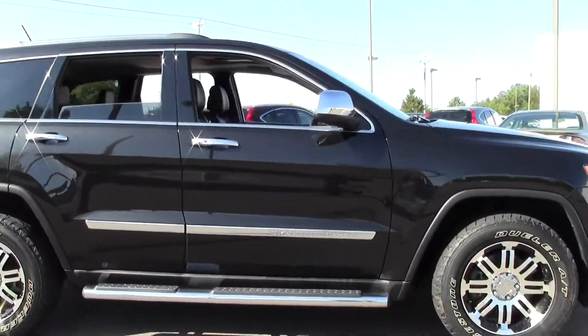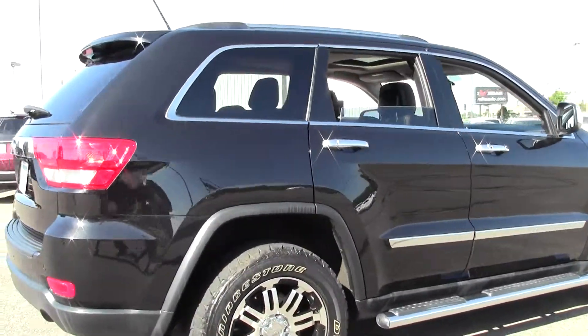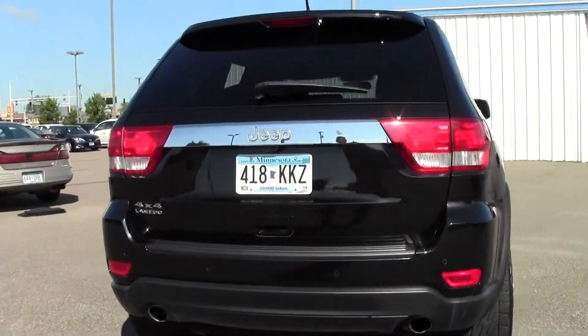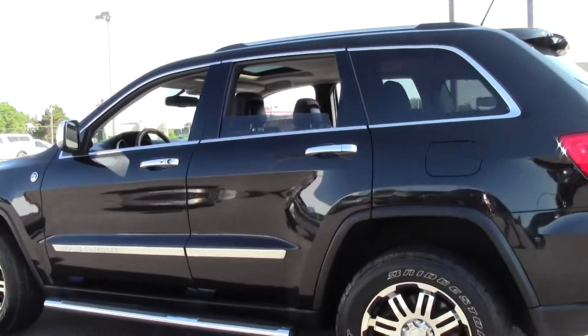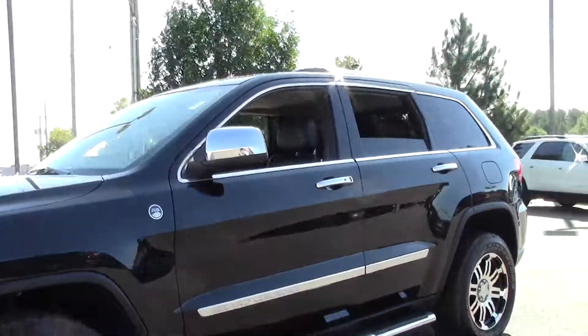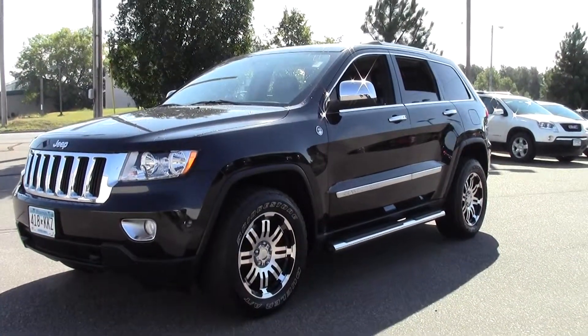Powered by a 5.7 liter V8 rated at 20mpg highway, 5-speed automatic transmission. 4-Wheel Drive, rear spoiler, fog lamps, heated mirrors, traction stability control — an excellent SUV, beautiful vehicle, chrome running boards, designed for the trail, plenty of horsepower with that V8.